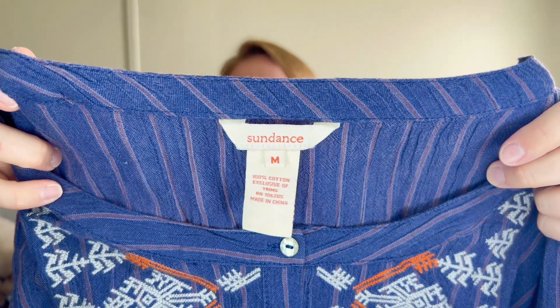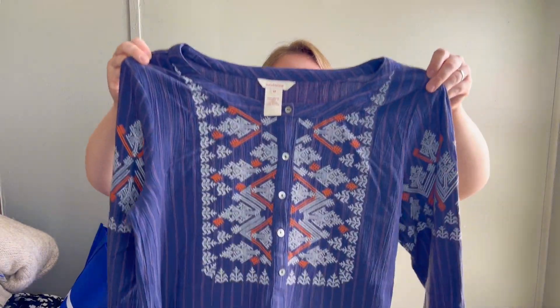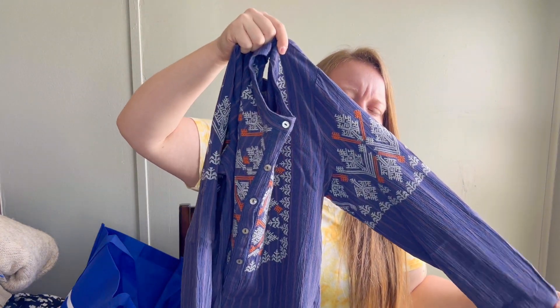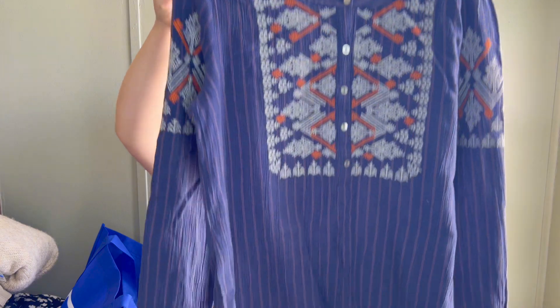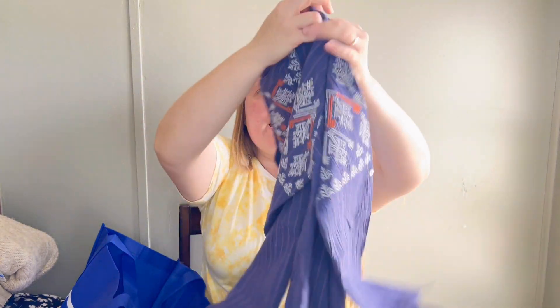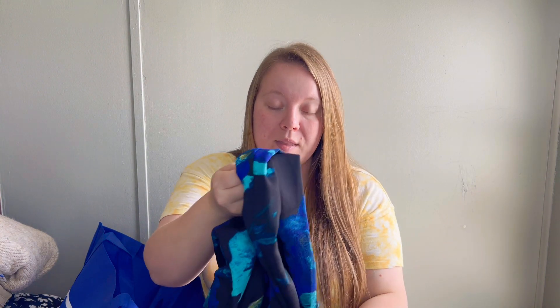Another exciting piece from this haul is a Sundance piece - I rarely come across Sundance. This one is in excellent condition and is still being sold on their website for around $98. It's an embroidered long sleeve top, very boho, kind of western style, size medium. I came across another Sundance piece that day but left it behind because it was too worn. Hopefully I can get at least $40 for this one.